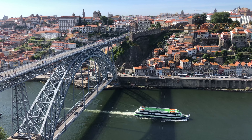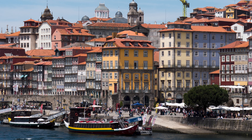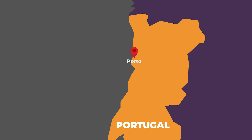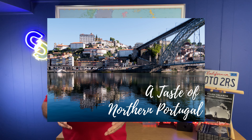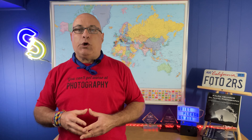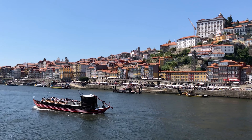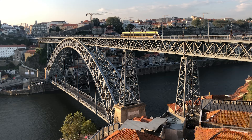I'm often asked what my favorite city is and without a doubt Porto is high on that list. After Lisbon it's probably Portugal's second most popular city and there's no shortage of reasons why. On my 'A Taste of Northern Portugal' experience we stay in a wonderful boutique hotel that's perfectly located and central to it all, just footsteps from the Douro River in a gorgeous area known as Ribeira — full of wonderful restaurants, great opportunities for shopping, and stunning viewpoints of the Dom Luís I Bridge. Ribeira is the perfect base from which to explore Porto.